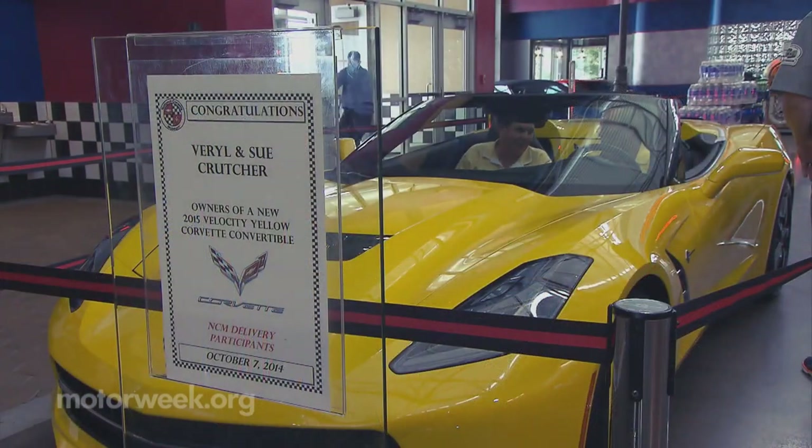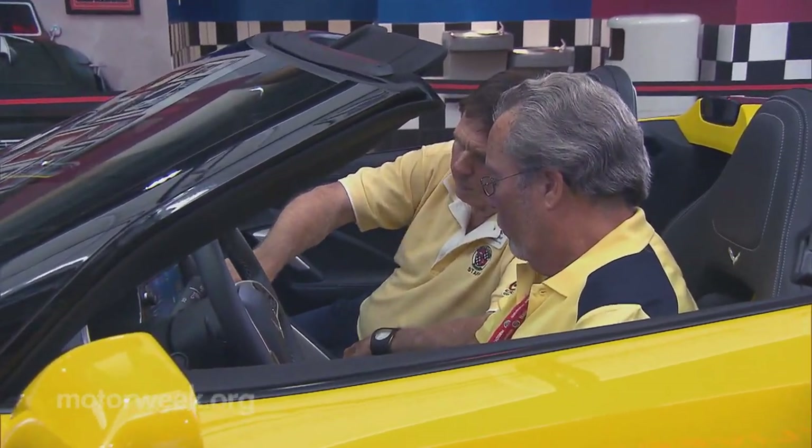Veril and Sue Crutcher are the new owners of a 2015 Velocity Yellow Corvette convertible. They drove from Illinois to pick it up. This is the first Corvette we've ever owned, so it's a first experience for all of us.